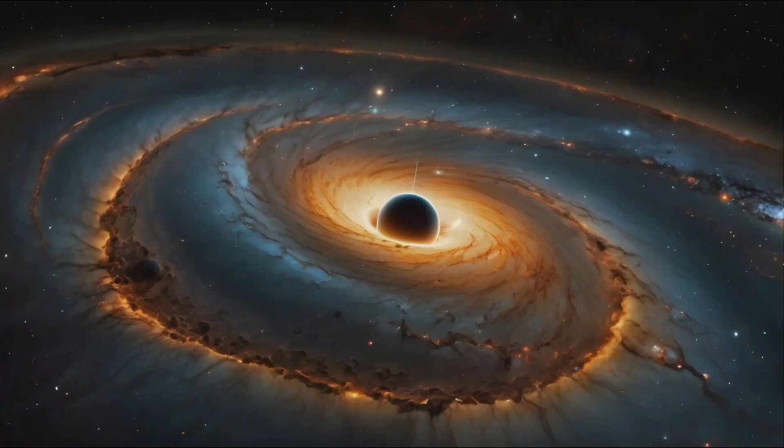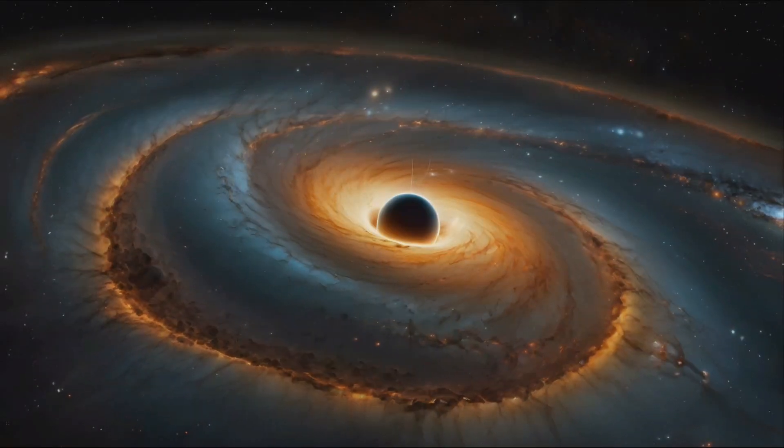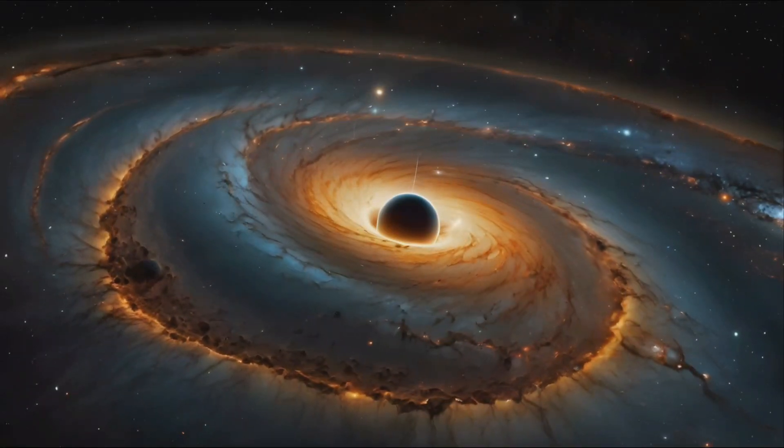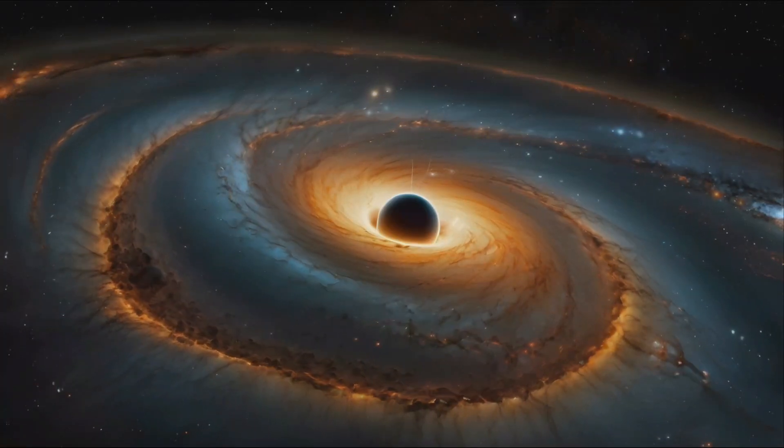Black holes are invisible because no light can escape them. But we can detect them by observing their effects on nearby matter and light. For example, light passing near a black hole bends dramatically — a phenomenon called gravitational lensing.